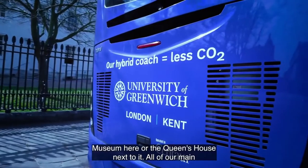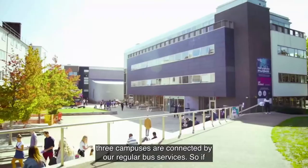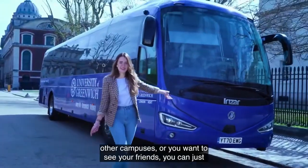All of our main three campuses are connected by regular bus services. So whether you have lectures on other campuses or want to see your friends, you can just hop on one of our buses and you'll be there in no time.